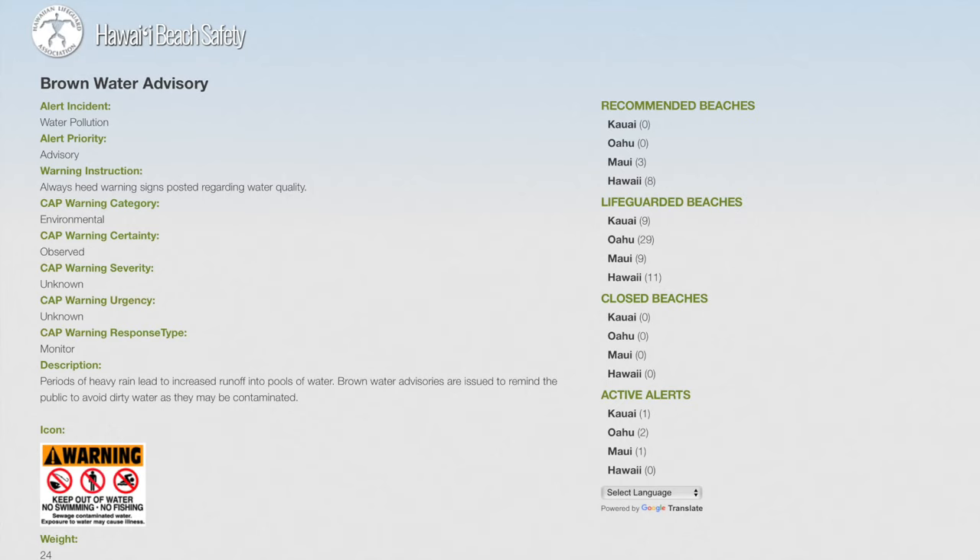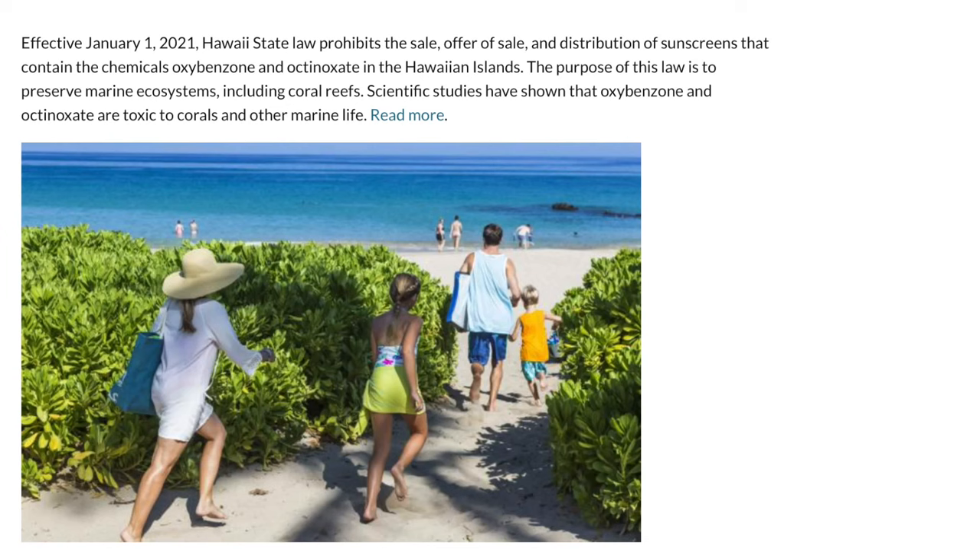A lot of restaurants, food trucks, and stores only accept cash, so don't think you can just use Apple Pay. Something to be aware of is a brown water advisory — this happens after a lot of rain, so if it looks dirty, I would suggest not going in. In addition to being possibly contaminated, if you can't see through brown water, sharks can't either, so they might bite your leg. And then it will be a red water advisory. There are a decent number of shark attacks, and sometimes they do lead to death, so be careful.